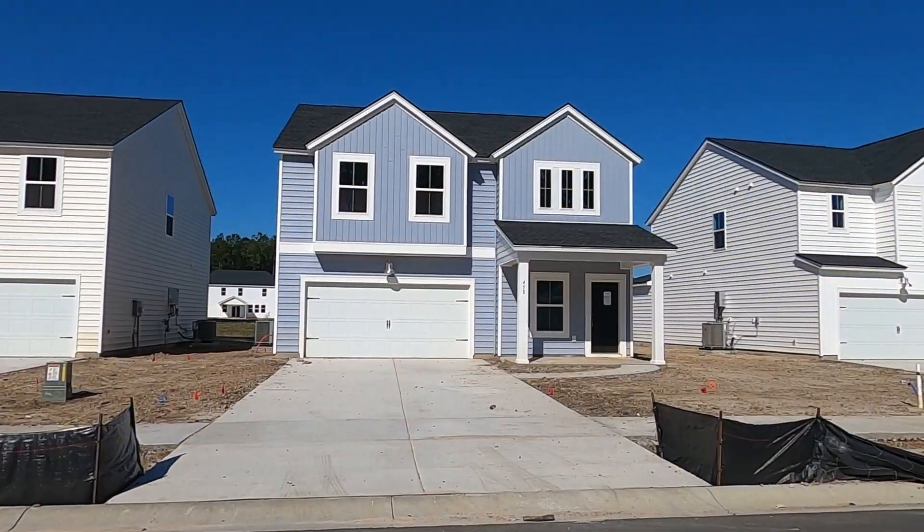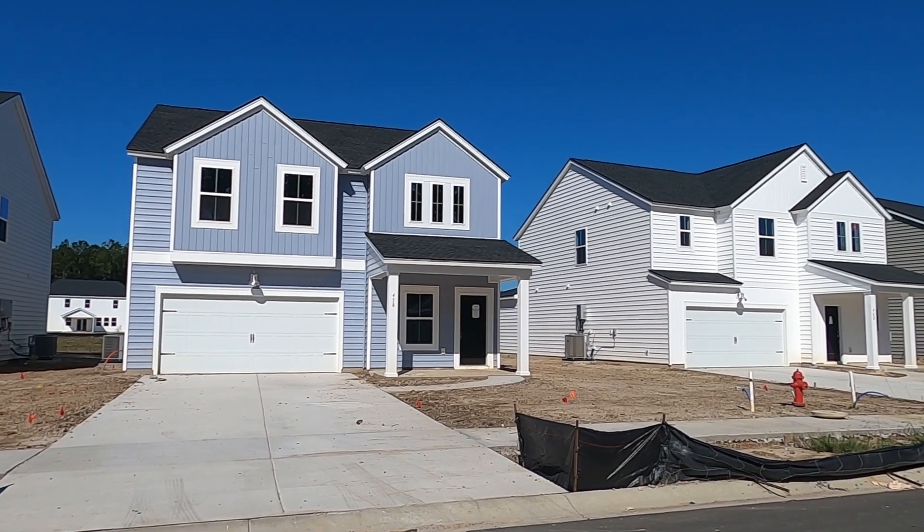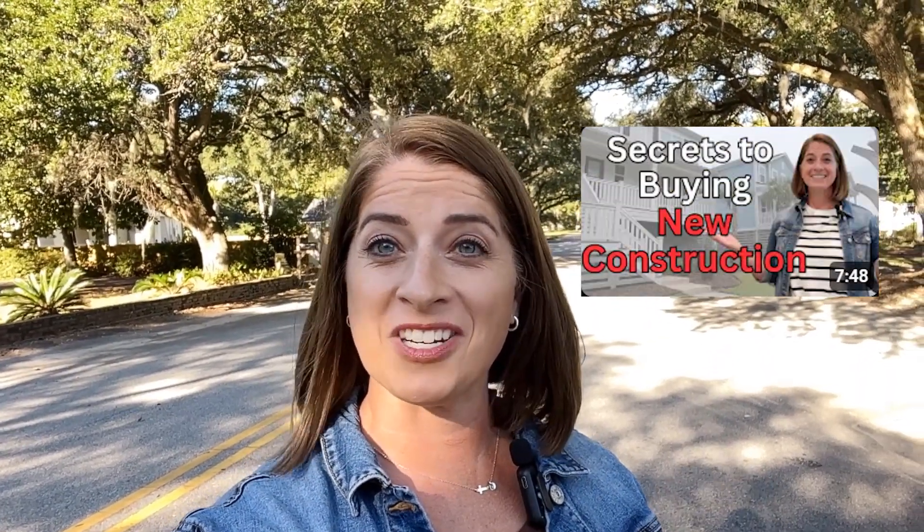We also have new construction communities popping up all the time. To find out why you might want to consider buying new construction instead of a pre-owned home, make sure you check out the video I did on the reasons to consider buying new construction.